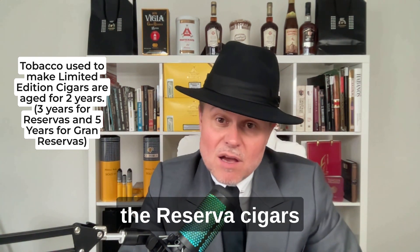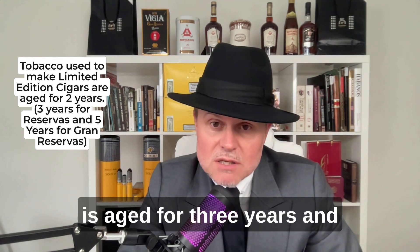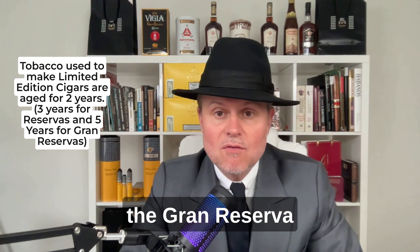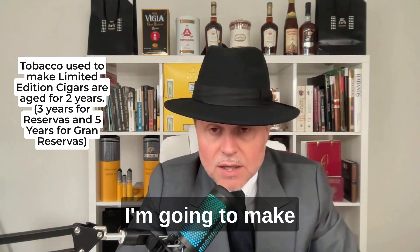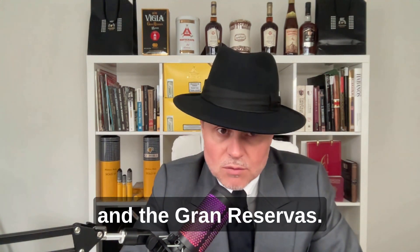As a comparison, for the Reserva cigars the tobacco is aged for three years, and the Grand Reserva for five years. I'm going to make some videos about the Reservas and the Grand Reservas.